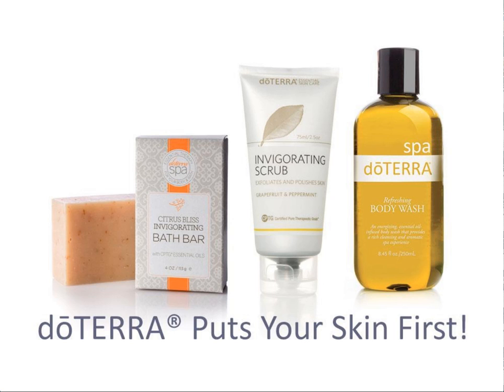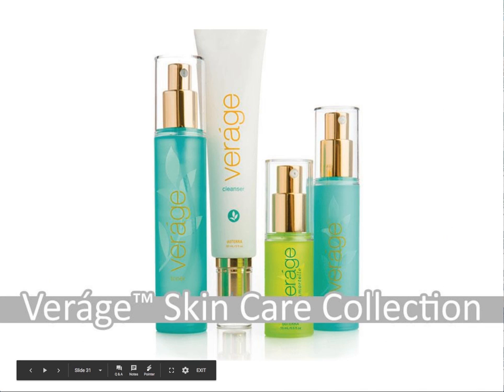Another way to enjoy the benefits of essential oils is through using infused products that doTERRA has already created for you. The first collection is Veráge — it's truly like the best natural ingredients of essential oils, emollients, and plant extracts that helps keep your skin feeling nourished and hydrated. It does an amazing job at reducing visible signs of aging. It consists of the four primary parts you want to be doing every day: cleansing, toning, moisturizing, and it includes a serum. Each product is composed of gifts from the earth — nourishing plant extracts and powerful potent essential oils.